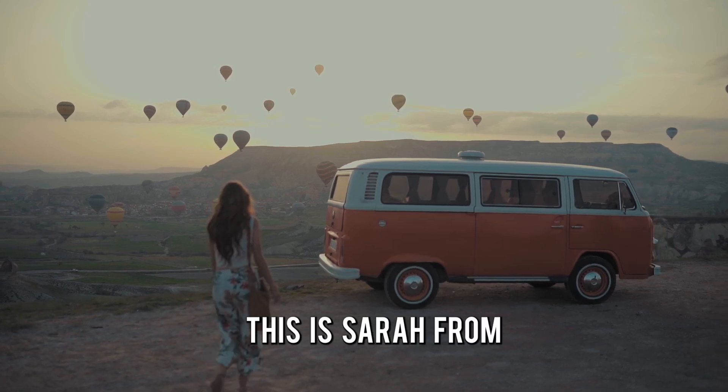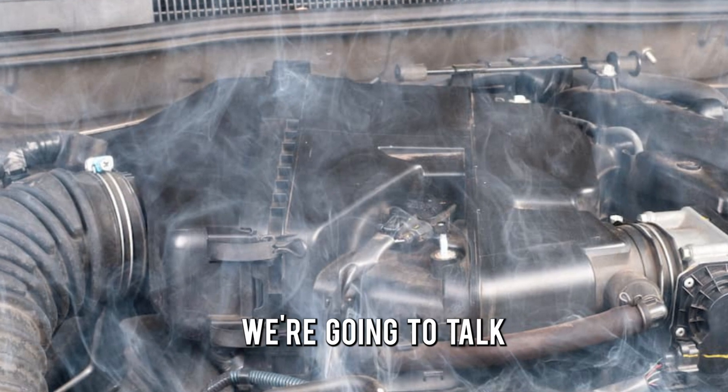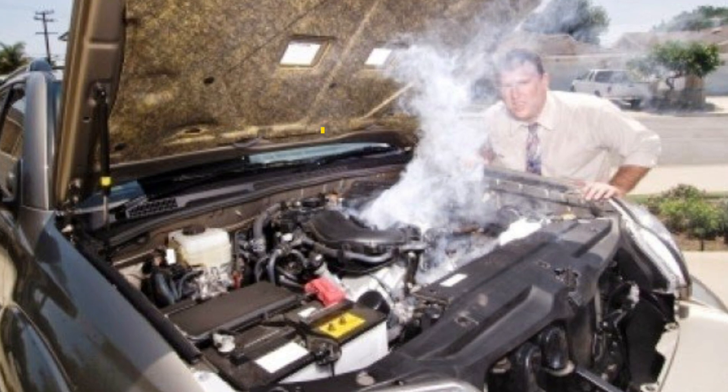Hi guys, this is Sarah from The Savvy Professor. And in today's video, we're going to talk about the symptoms of engine damage from overheating.